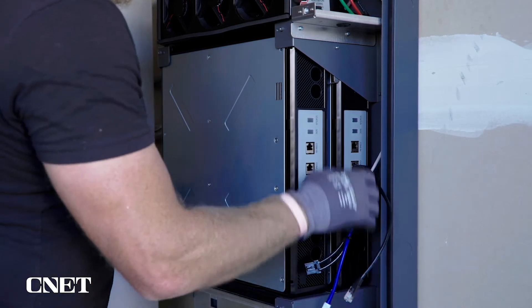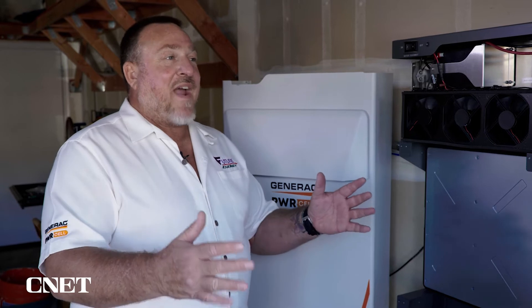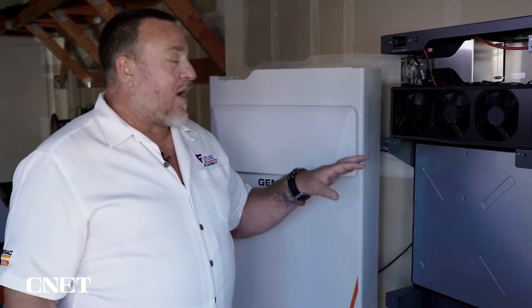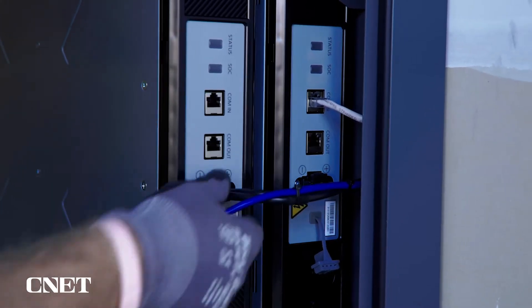What do people typically get? When you ask about an average household, there is no average household — you've got single people living in a home versus a family with five kids. Obviously the more people, the larger the home, the more capacity you're going to need. A four module system, which would be 12 kilowatt hours, is probably about the average of what we see.